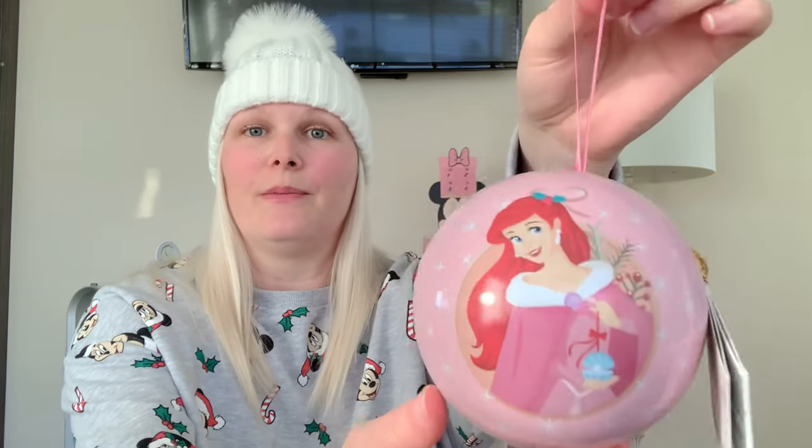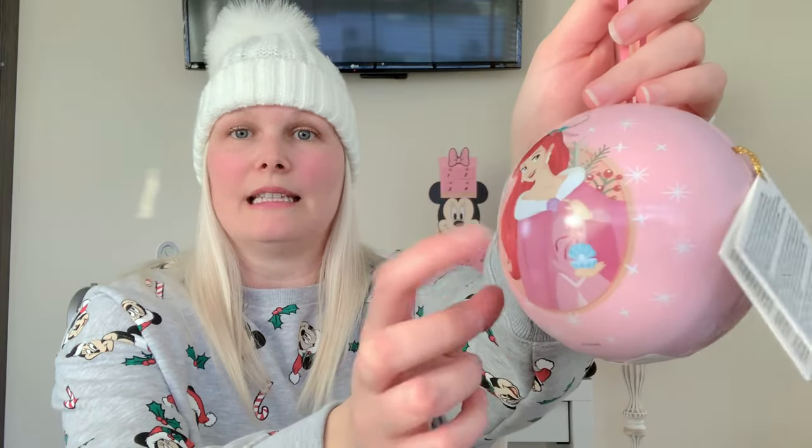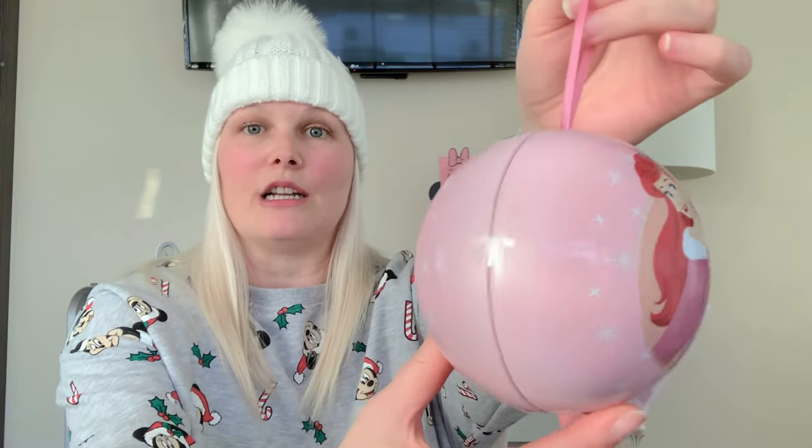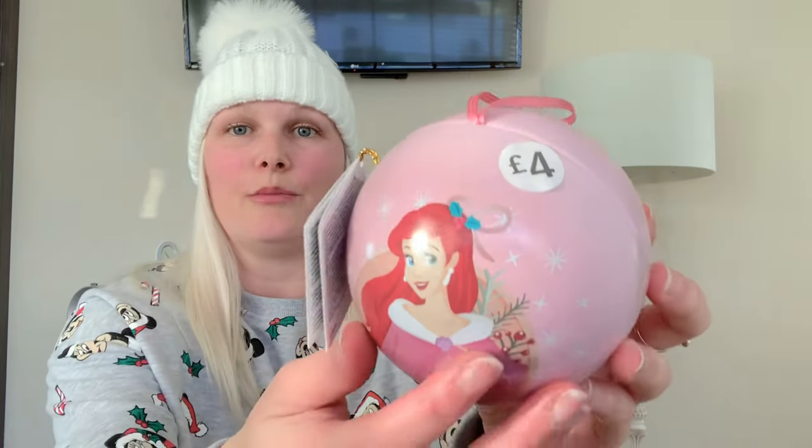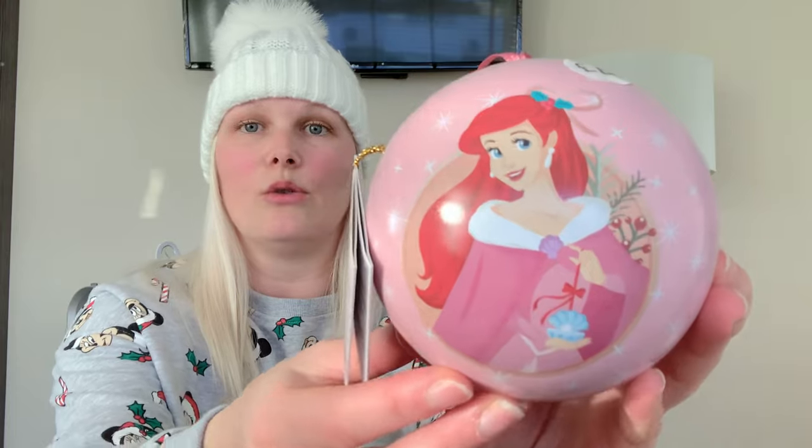On that same note, I couldn't help but show you this decoration. It is a metal tin and this is Ariel dressed in Christmas attire. These actually open up and they have cookies inside, and these were £4. They also had a Belle version, which I've shown on my Instagram account — I'll link that in the description box below. This is just beautiful colours, gorgeous picture of Ariel, and again a great size for a stocking.